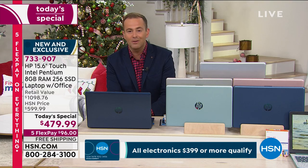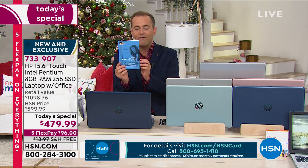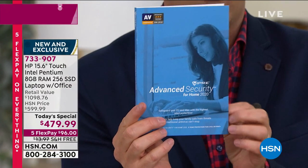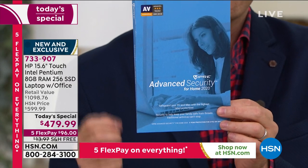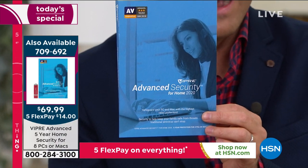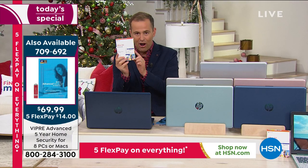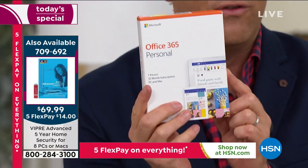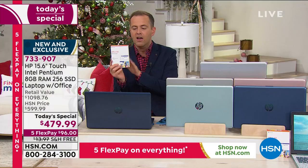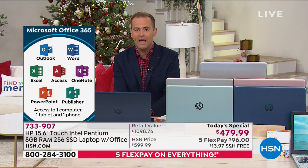We are running out of time. Please place your order now. Viper is not just for this computer — for any computer you have, if you're fed up paying for virus protection, you don't need to pay for it anymore when you have Viper. It lasts five years, not only for PCs but also for Macs. In the box you're going to get Office 365 for work or school. There is no other computer in our assortment that can rival the value we have today.